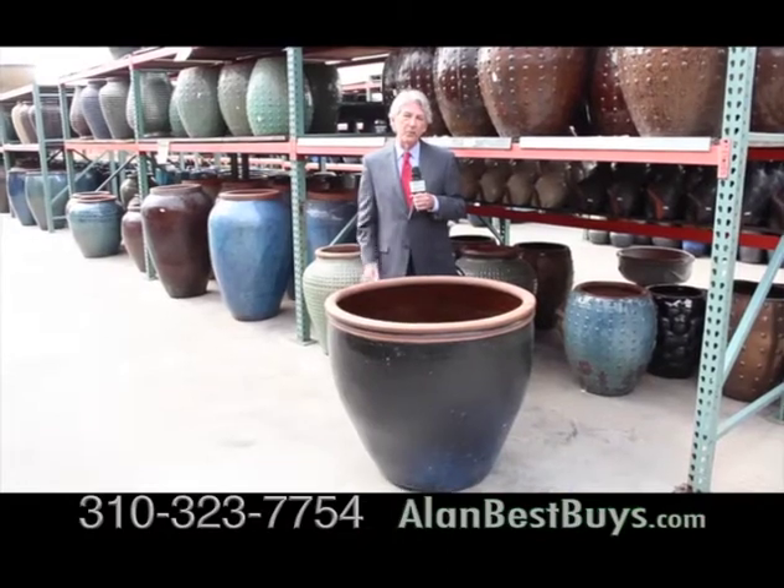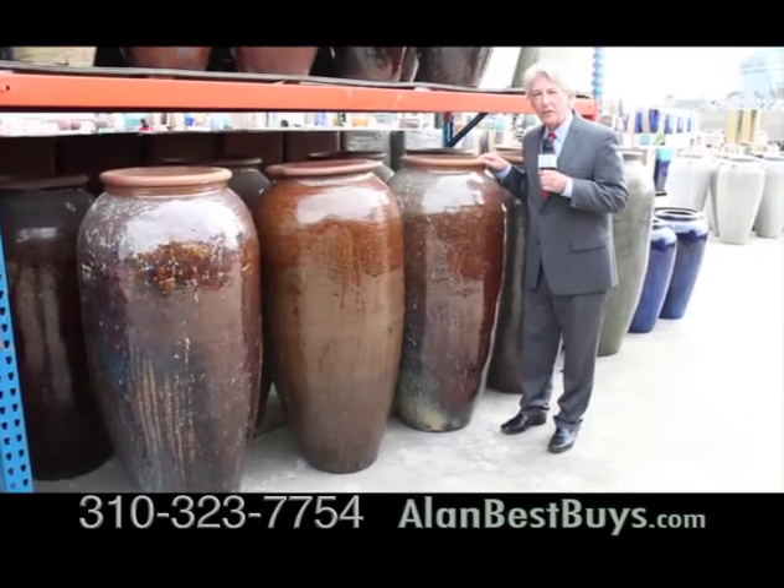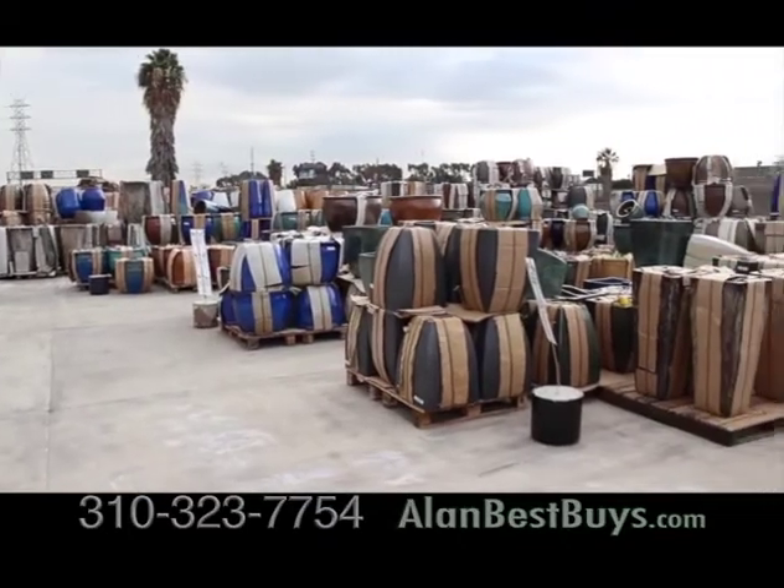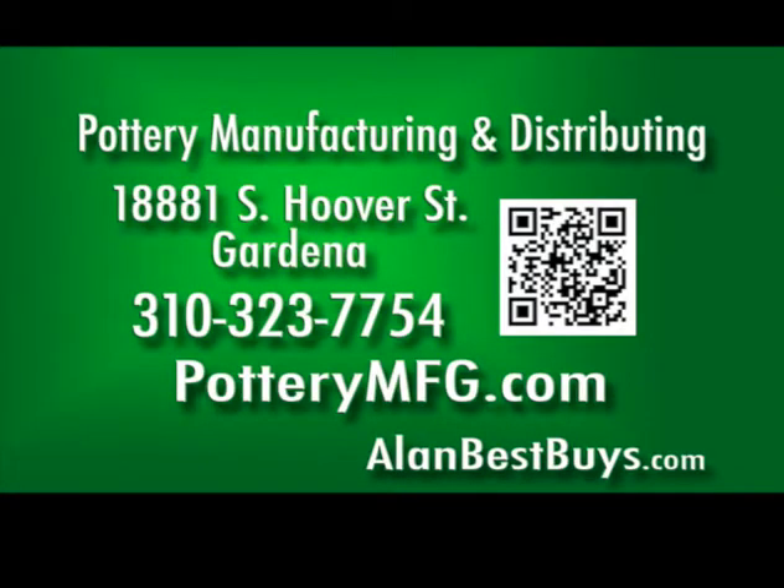There are pots up to 50 inches wide, and these are 52 inches high. There's a huge selection of glazed pottery from Vietnam. 18881 South Hoover Street, Gardena, near the 110 Freeway. 310-323-7754.